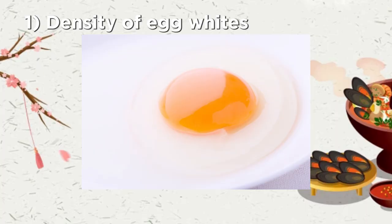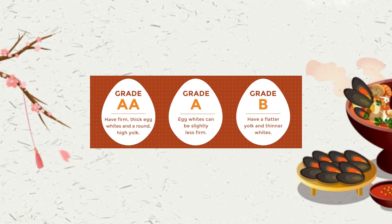Now let's talk about what makes a good quality egg. A good egg will have dense egg whites. You might have heard of the grading system — double A, A, or B. What they're measuring is the density of the egg whites, measured in Haugh units. But what you need to know is that such grading is a measurement of freshness rather than the overall quality of the egg.